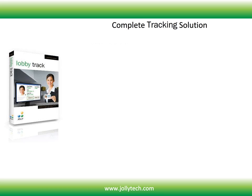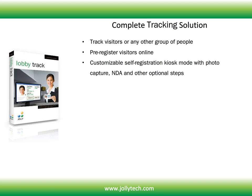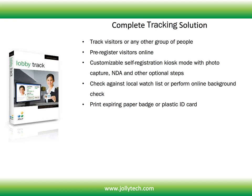With LobbyTrack you have the ability to track visitors or any other group of people, pre-register visitors online, customizable self-registration kiosk mode with photo capture, NDA and other optional steps, check against local watch list or perform online background check.